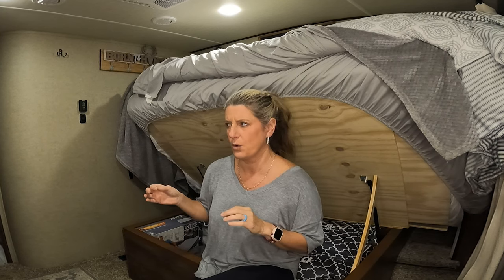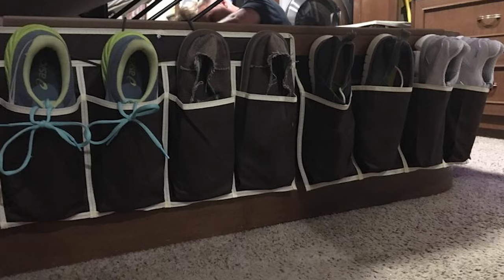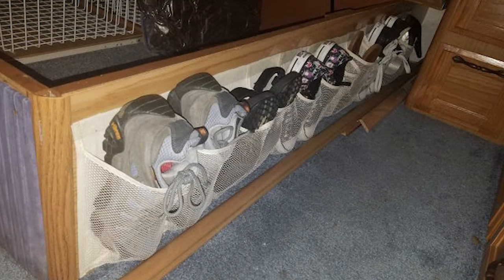A lot of people take shoe organizers, cut them, and put them around the bottom of their bed so that you could put your shoes in there — that would definitely be an option. I don't need all that extra storage for shoes or anything. Now if we full-timed I probably would do that because that would give me more storage for anything that I need to put in there.